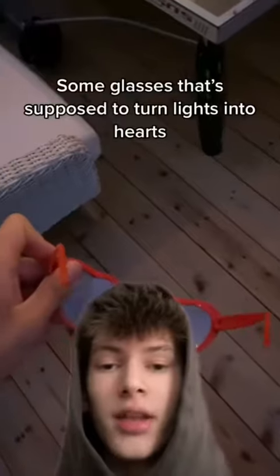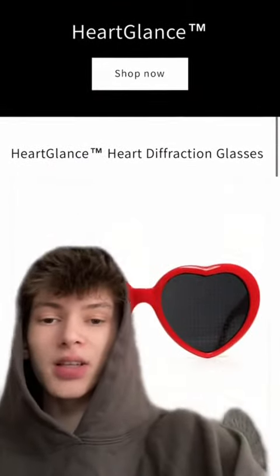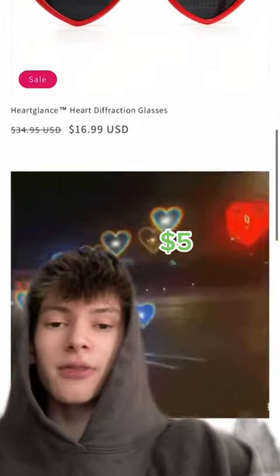Then I ordered a pair of the glasses to my house and recorded some simple videos of the glasses using my phone. Then I went to Shopify and spent about 20 minutes building an easy website selling the glasses for $16.99, because the supplier I found on the Dropship website can ship them out of the United States for $5 a piece.